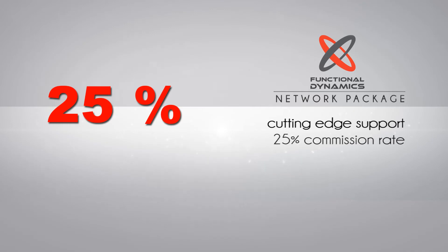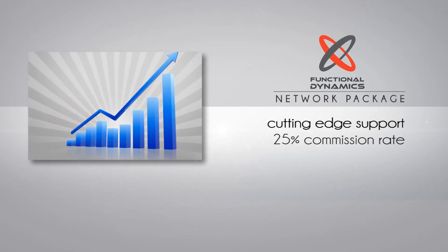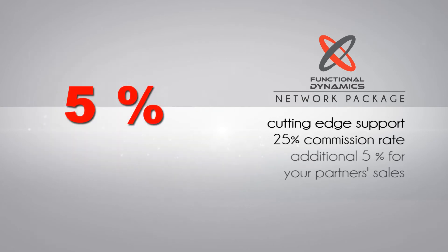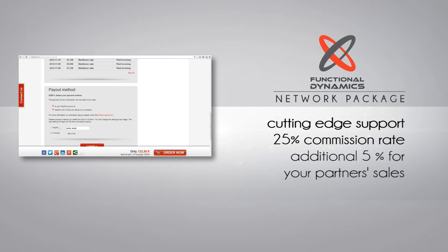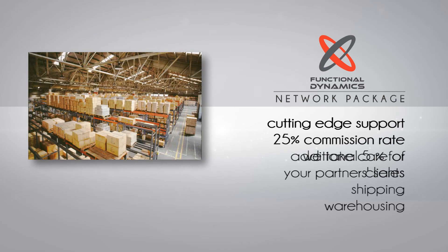A strong commission rate of 25% of sales — you'll earn almost $50 for each Freestyler sold at retail price, plus an additional 5% for your partner sales. Payouts are very simple through PayPal or based on an invoice you send to our company. We take care of the clients, the shipping, and the warehousing.